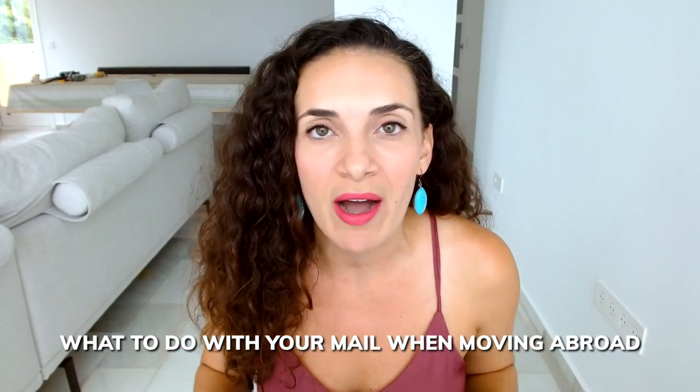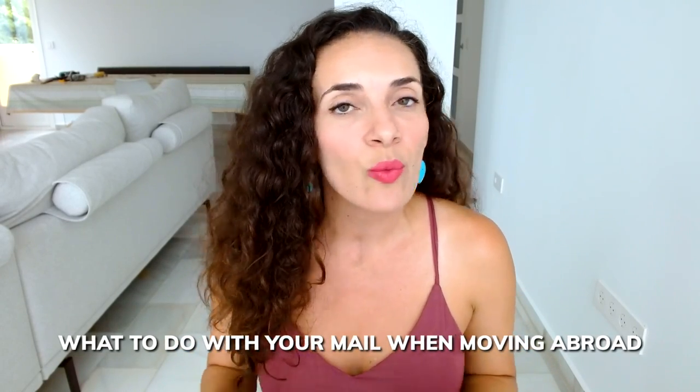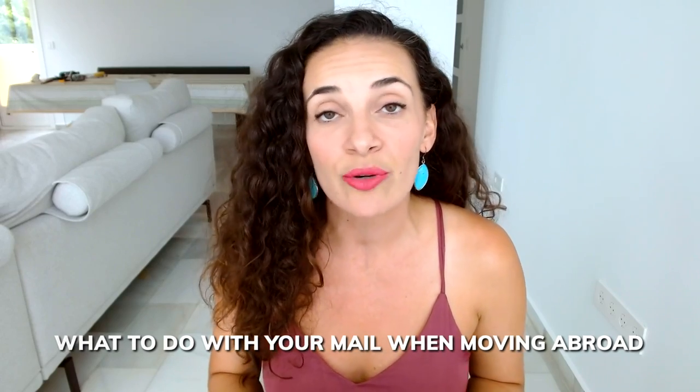If you're thinking of moving abroad, you might be wondering what is the best way to manage your mail. You have a few options, but my number one pick is to get a virtual mailbox. In this video, I'll break down why it's important to keep a U.S. mailing address when you move abroad, what a virtual mailbox is and why I recommend it, how it works, and more.